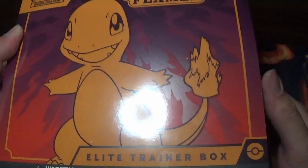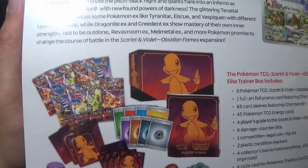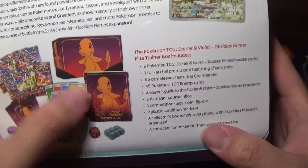This has a lot of cool stuff in it. We get nine packs of Obsidian Flames — let's hope for the Charizard. We get some awesome Charmander sleeves, a deck of energies, and I actually think I need electric ones. The dice looks super cool. We get a booklet, the box itself, and this cool-looking Charmander promo. I like this one because Charmander is looking at Pidgey — it's just freaking funny. Anyway, you guys probably want to see this opened up.